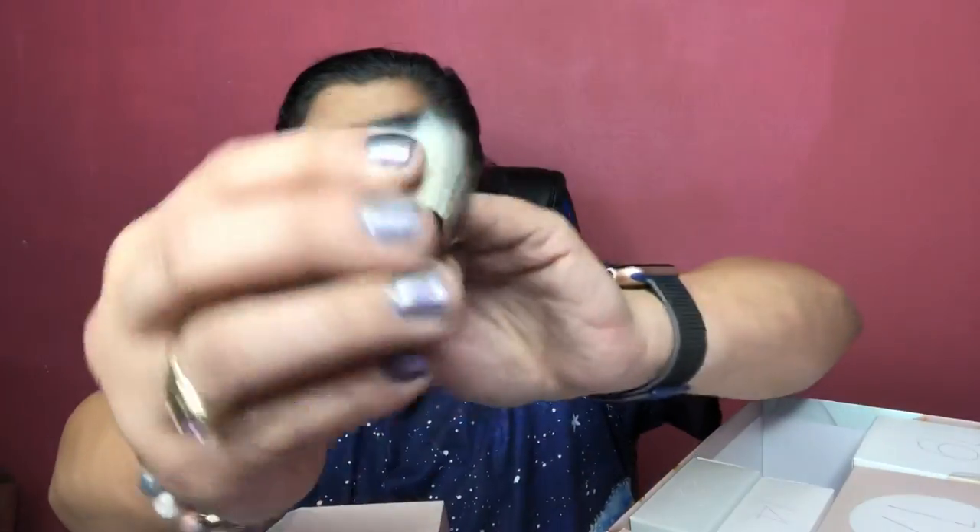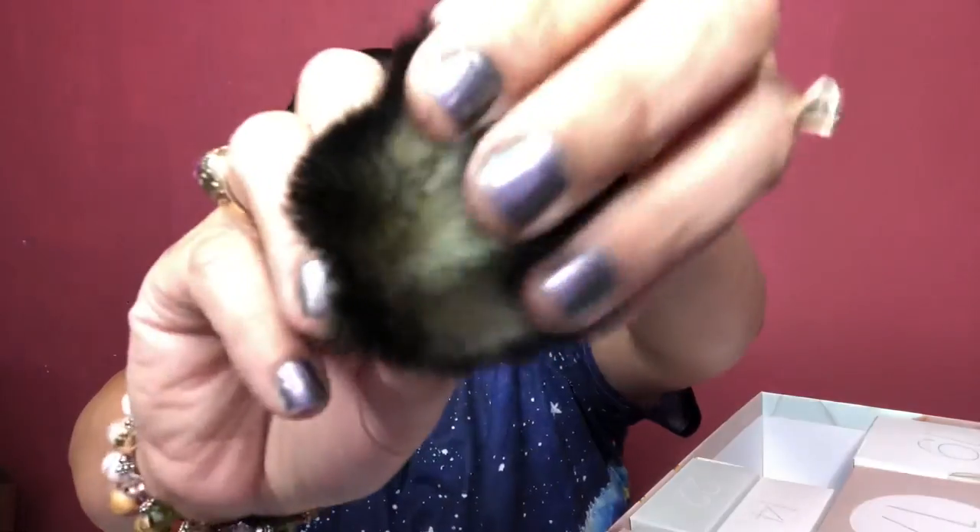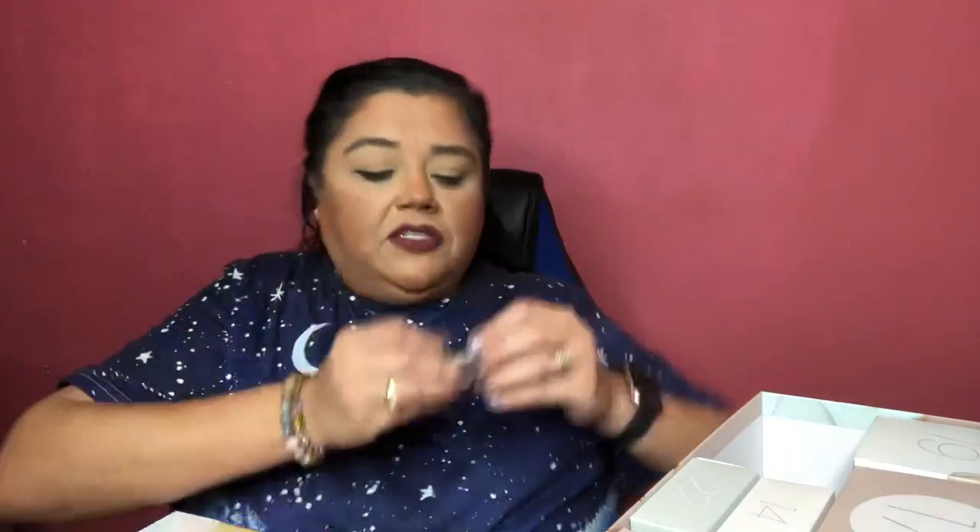Number 12 is a kabuki brush — I do like little kabuki brushes. The downside is it's hard to store with your regular brushes, but I'd put this in my makeup bag for travel. It's very soft and it's from Bella Pierre Cosmetics.